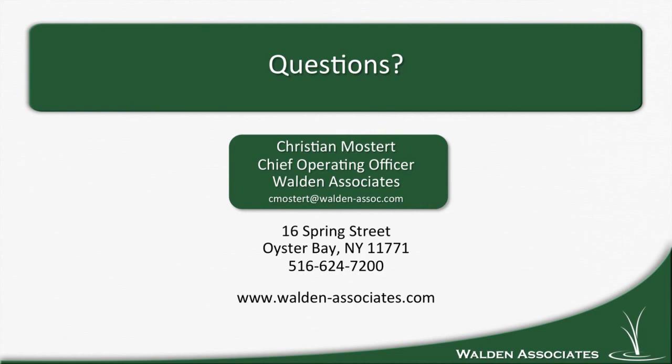Thank you for joining us today. If you have any questions that I didn't answer here, please feel free to email me — my email address is on the slide — or pick up the phone and give me a call. Thank you again. Have a good day.